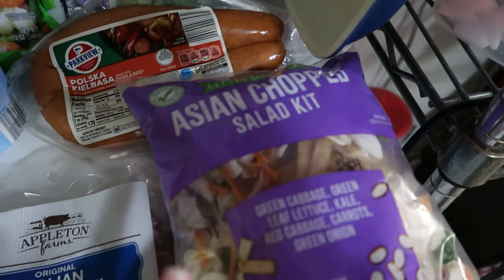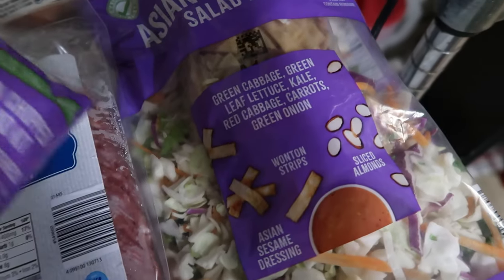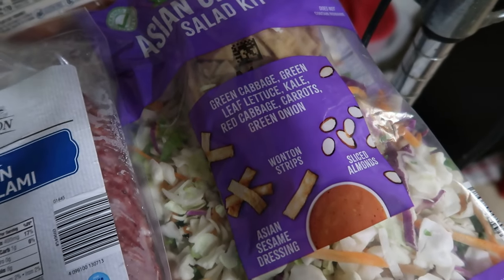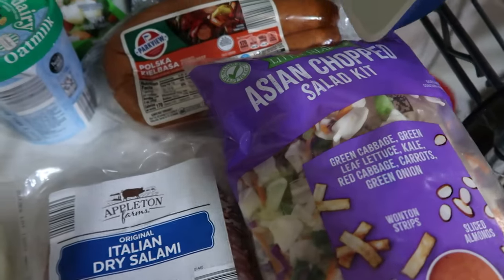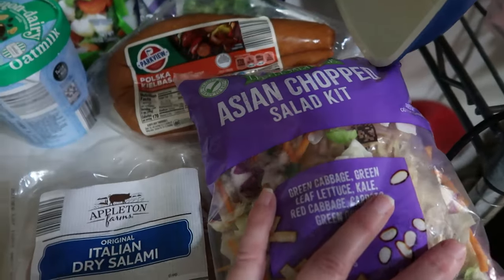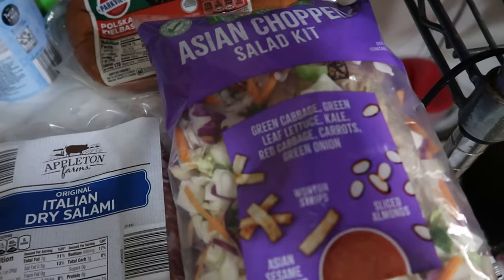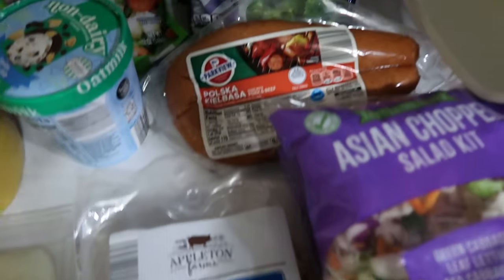The Asian chopped salad is great because there's no dairy. Double-checking — it has soy, sesame, wheat, and tree nuts including almonds, but nobody in my house has a nut allergy. And this doesn't have tomato, and I have a tomato allergy. So it's a perfect salad for us as a side dish.